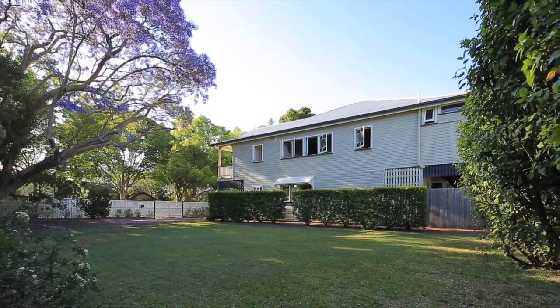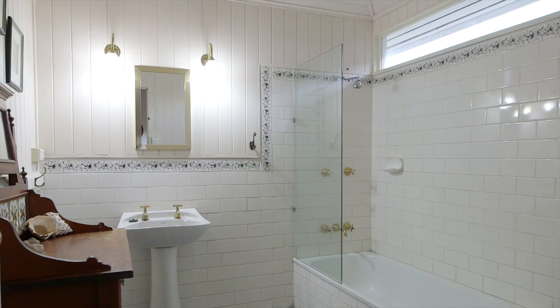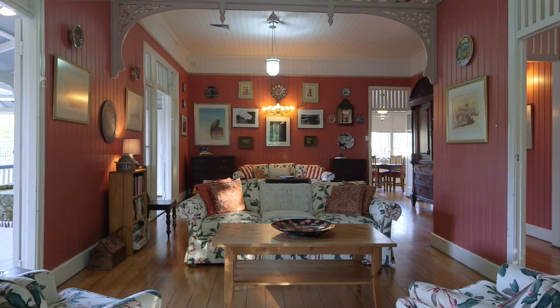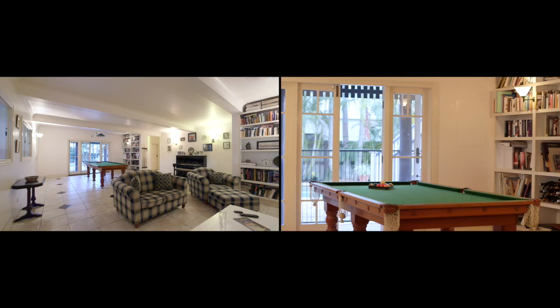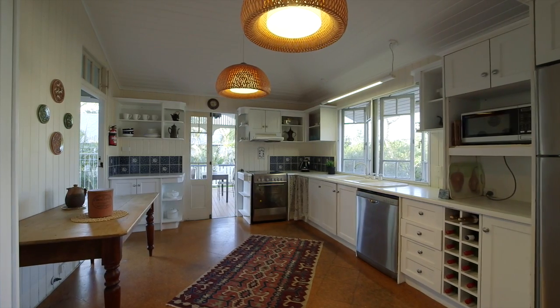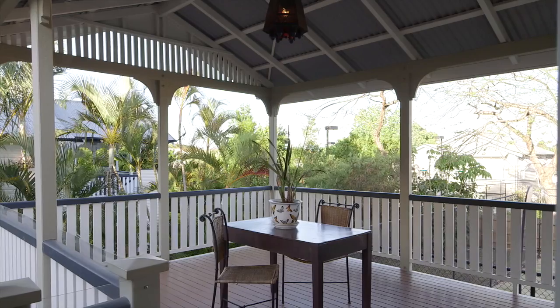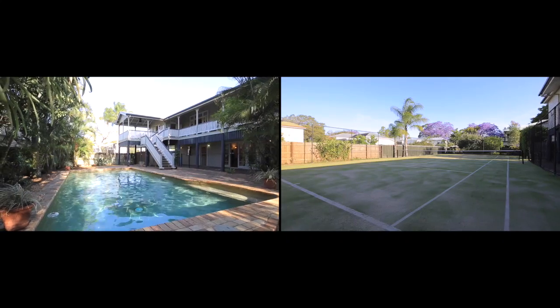The home features five bedrooms, three bathrooms and spacious living areas both upstairs and down — room for the largest family. Internal spaces fuse effortlessly with external entertainment areas including the verandas and the upstairs deck, which overlooks the sparkling in-ground pool and the tennis court.